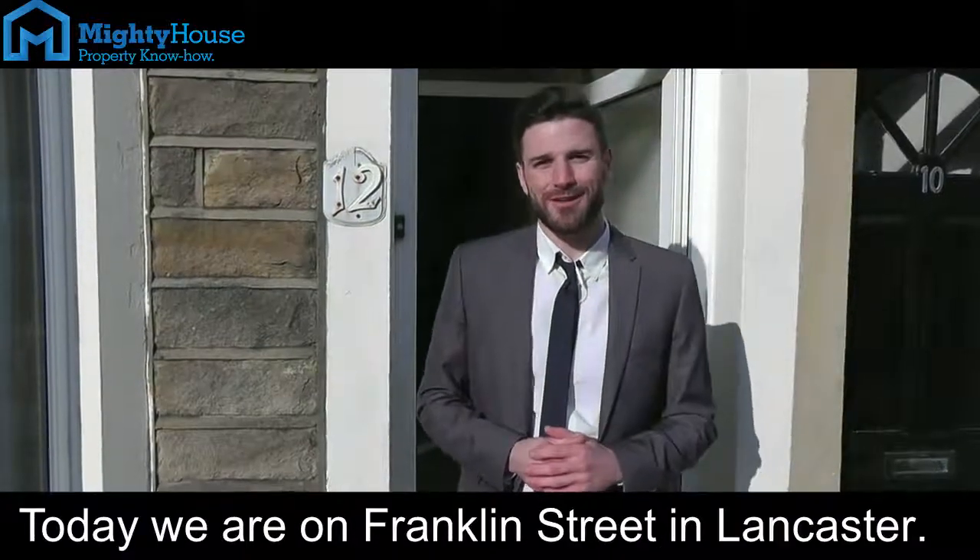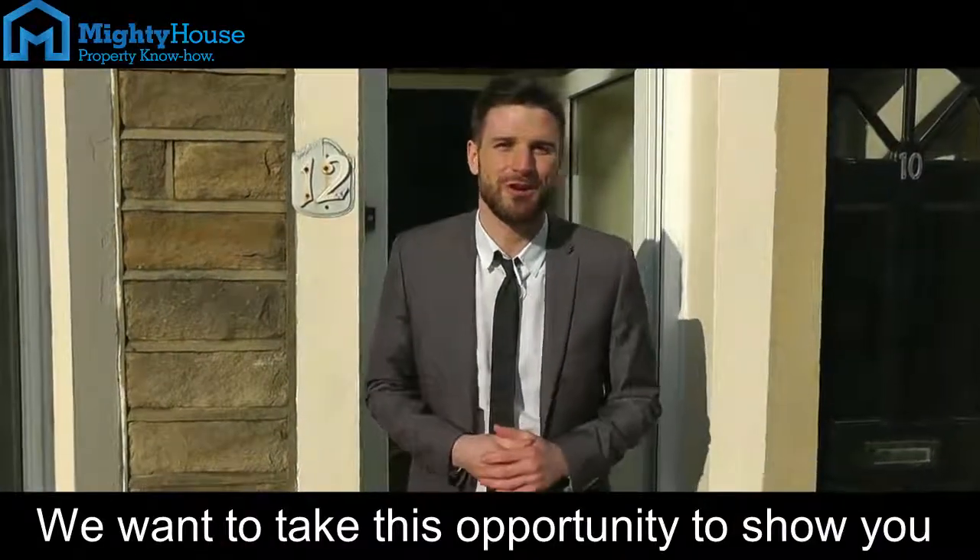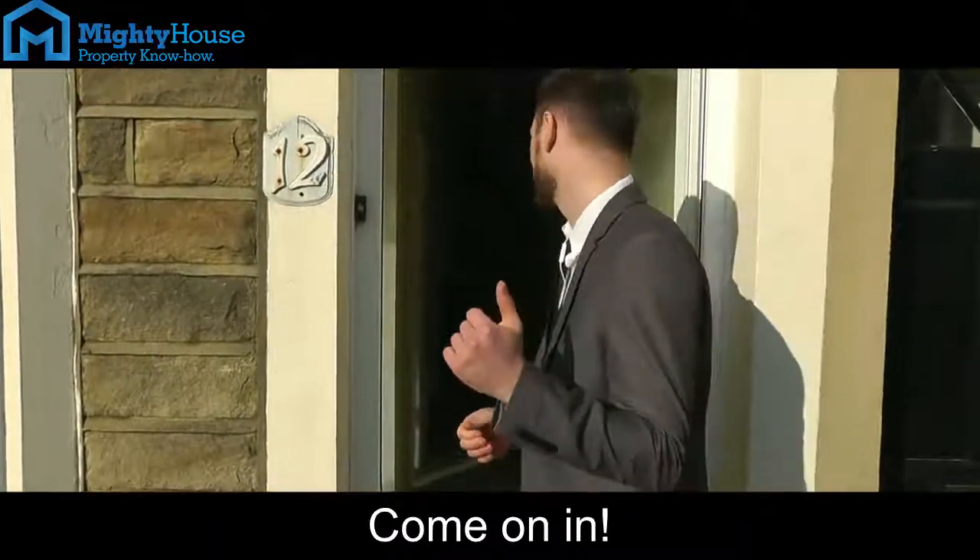Hi, I'm Greg from Mighty House. Today we're on Franklin Street in Lancaster. It's a beautiful sunny day. We want to take this opportunity to share around this great property that we're selling. Come on in.